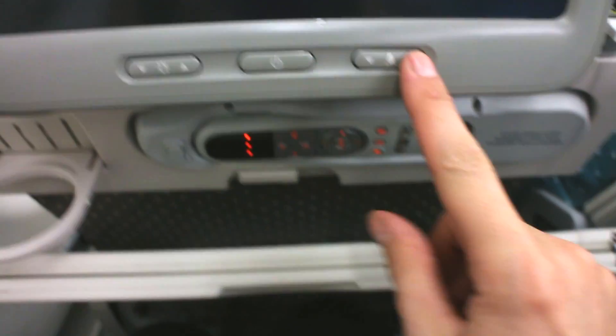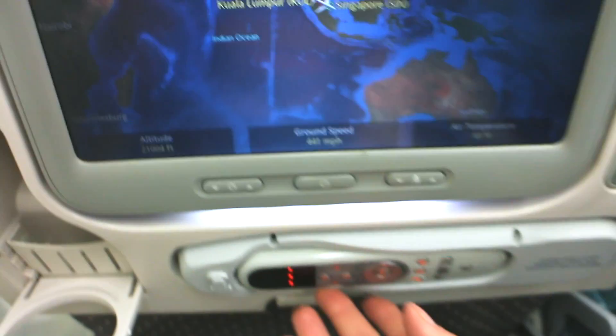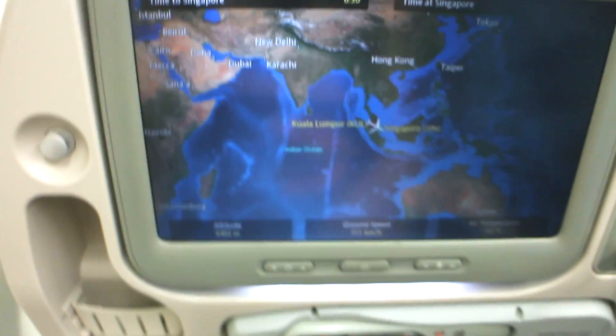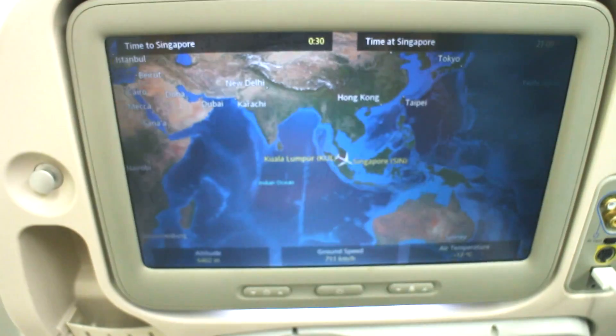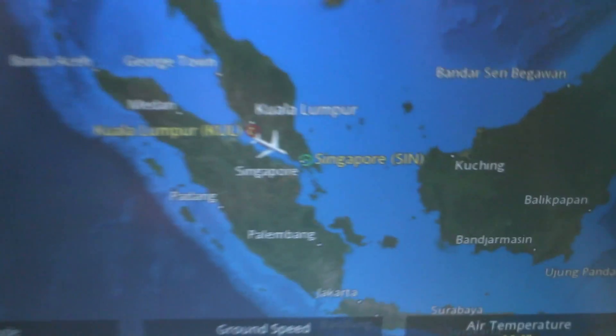The next feature is the reading light — it's right here, so when you're reading it shines directly on you, not on your neighbor. And then there's this, which looks simple but feels really nice. And of course there's an entire interactive entertainment center. A lot of international flights have that, but I just feel like Singapore Airlines is doing something right.